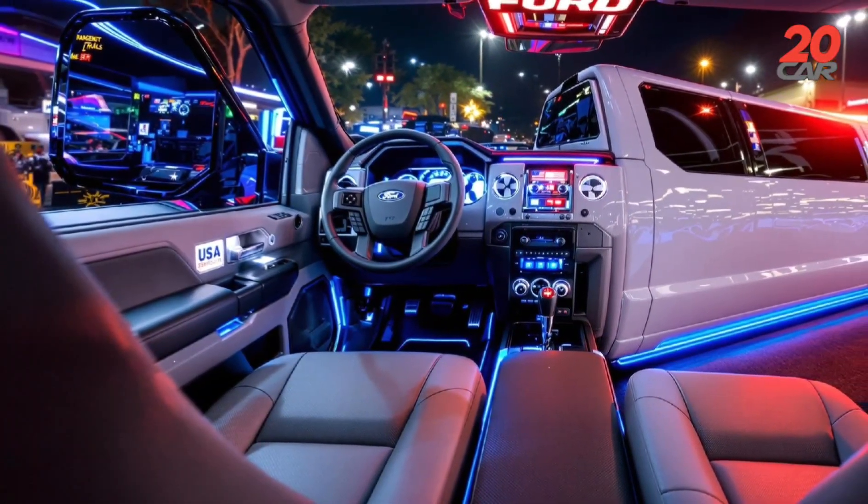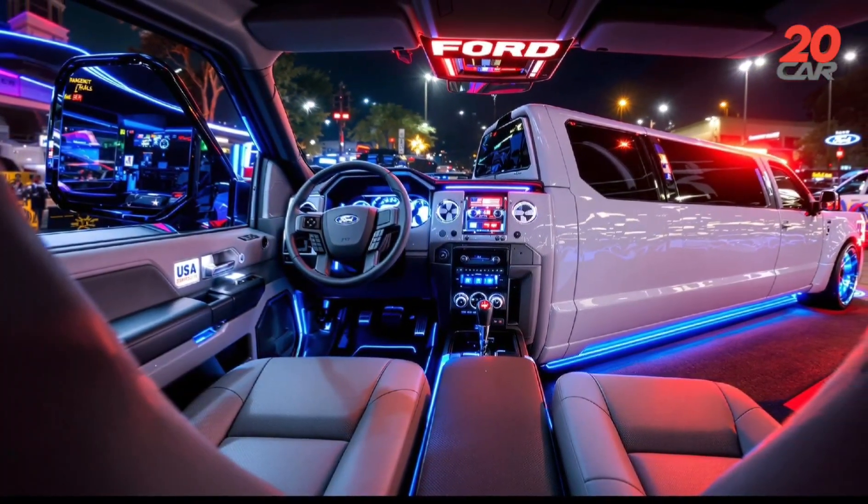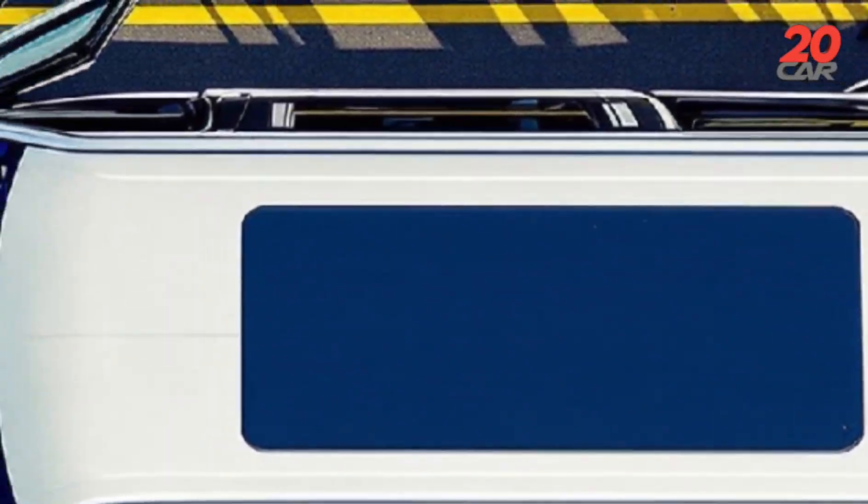Integrating deployable side skirts and retractable fender flares, the body reshapes itself at speeds above 100 kilometers per hour to optimize airflow. Even its bed cover doubles as a solar array, converting daylight into auxiliary battery power.